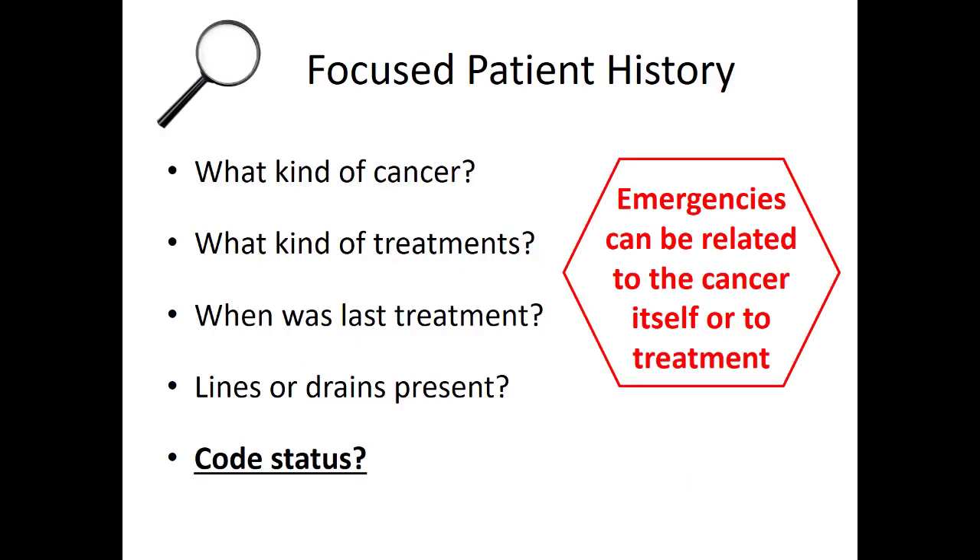When taking your history, it's important to ask what kind of cancer they have — is this a solid tumor or a hematologic tumor? Ask if they are currently undergoing treatment. What kind? Chemotherapy makes patients more prone to infection or bleeding; radiation has more effects on soft tissues. Ask when their last treatment was. Ask if they have any tubes, lines, or drains present to drain fluids, and ask about code status and any advanced directives.